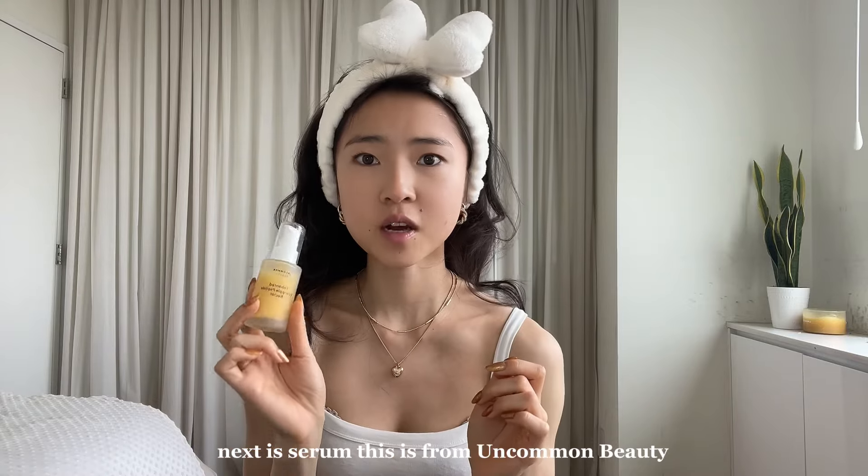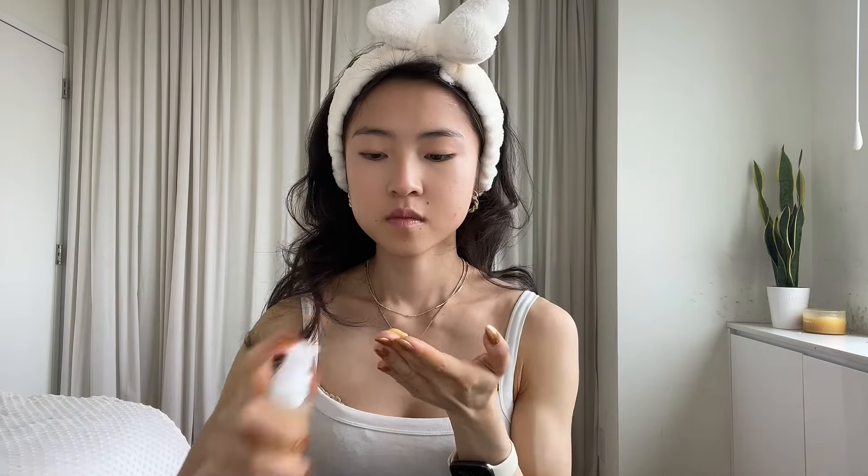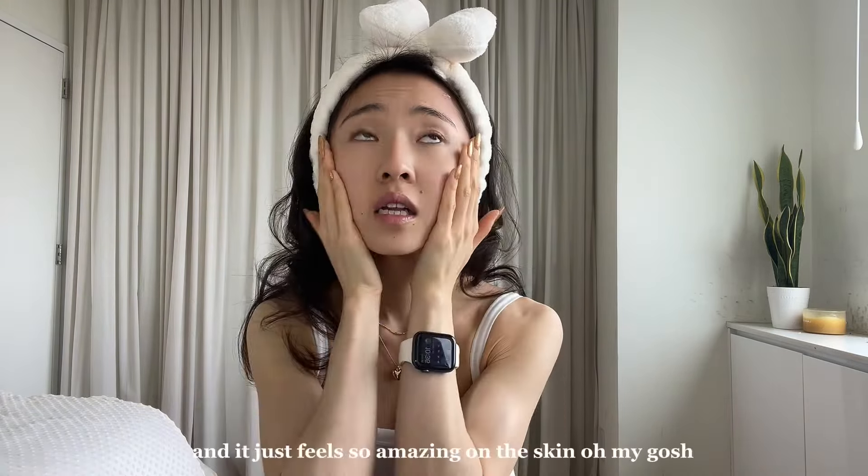Okay, next is serum. This one's from Uncommon Beauty — it's their Enhanced Pineapple Peptide Nectar Serum. And it just feels so amazing on the skin.